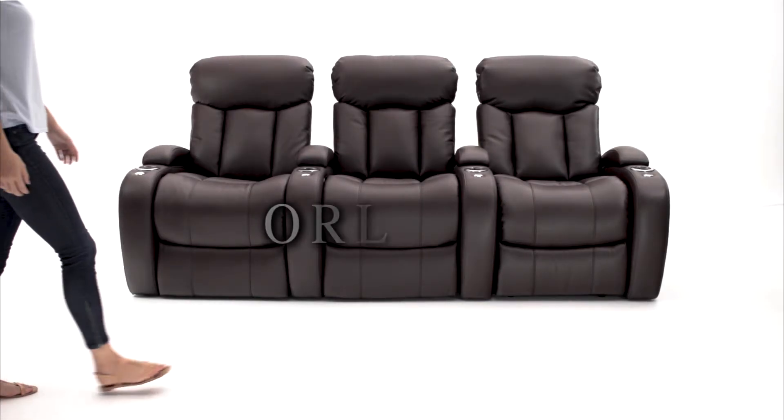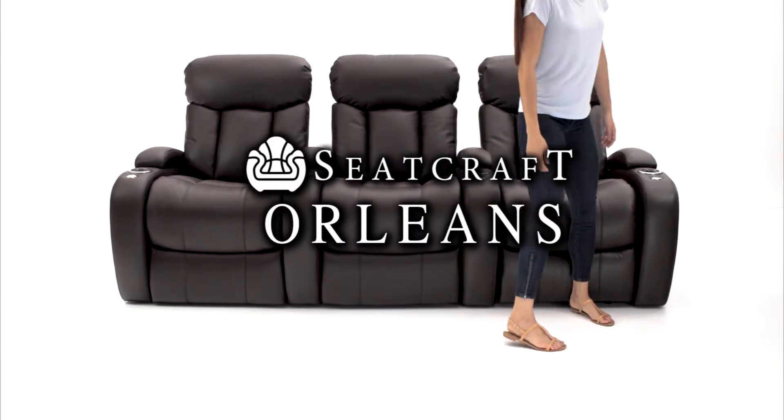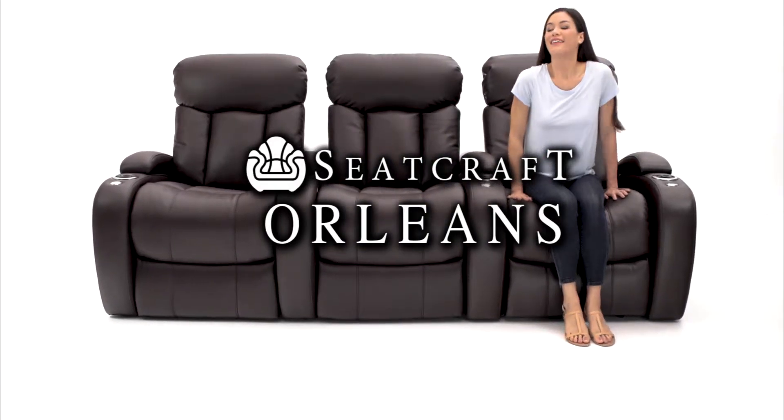Make a striking statement with the Orleans Home Theater Seats from Seatcraft. A stylish seating option, perfect for any home theater setup.